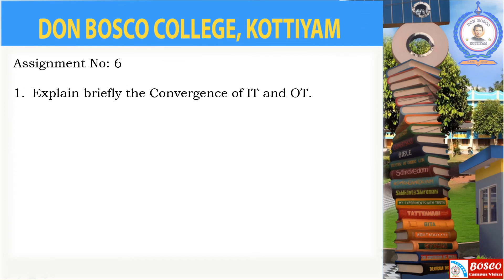So there is an assignment question connected with this topic: Explain briefly the convergence of IT and OT. Complete the assignments and forward them to the email ID provided to you on or before the date mentioned on the WhatsApp page. Thank you.